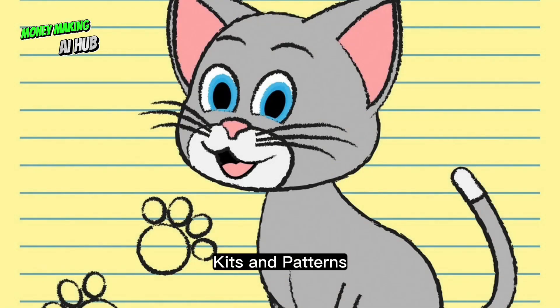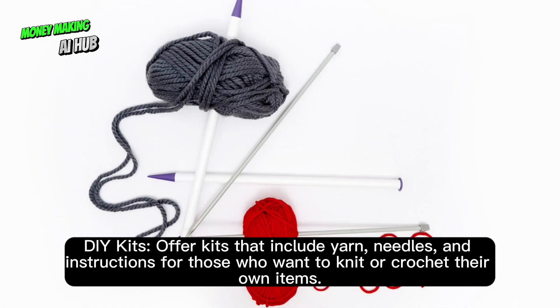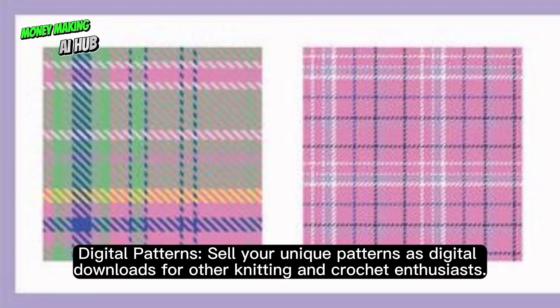Kits and patterns. Offer DIY kits that include yarn, needles, and instructions for those who want to knit or crochet their own items. Sell your unique patterns as digital downloads for other knitting and crochet enthusiasts.